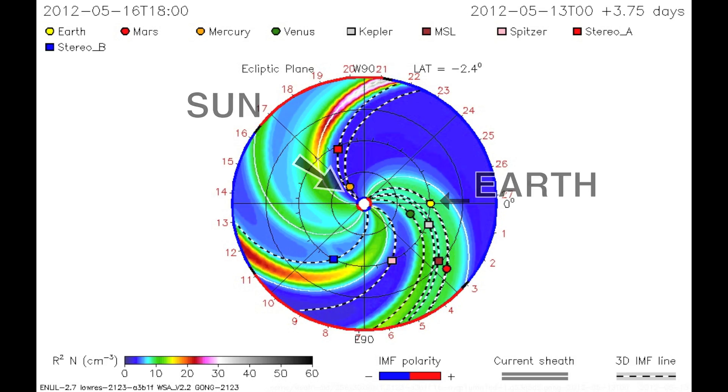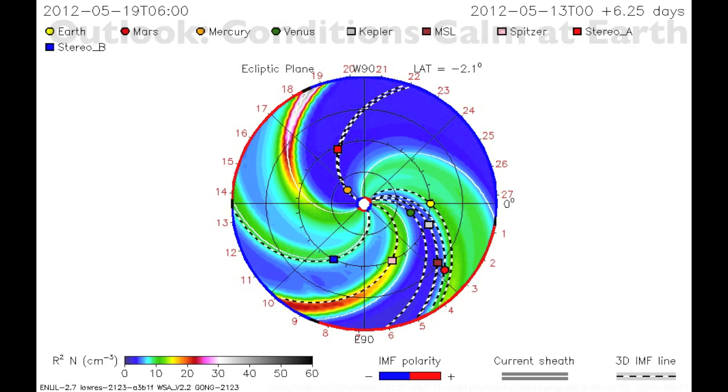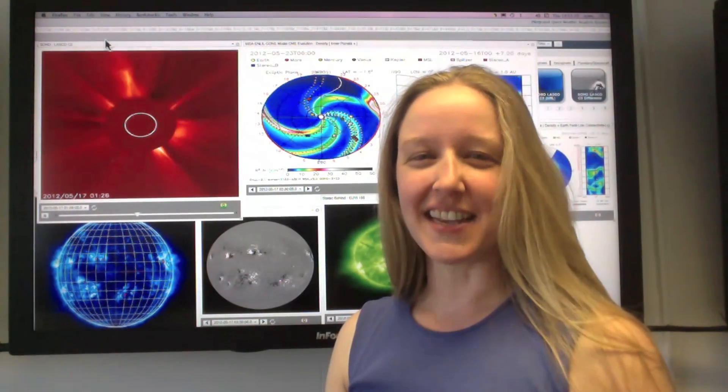Geomagnetic activity is likely to remain low, as there have not been any major Earth-directed events in the last couple of days. Solar activity is anticipated to remain at low to moderate levels over the upcoming week. Active region 1476 is in decay phase and is rotating behind the Sun.